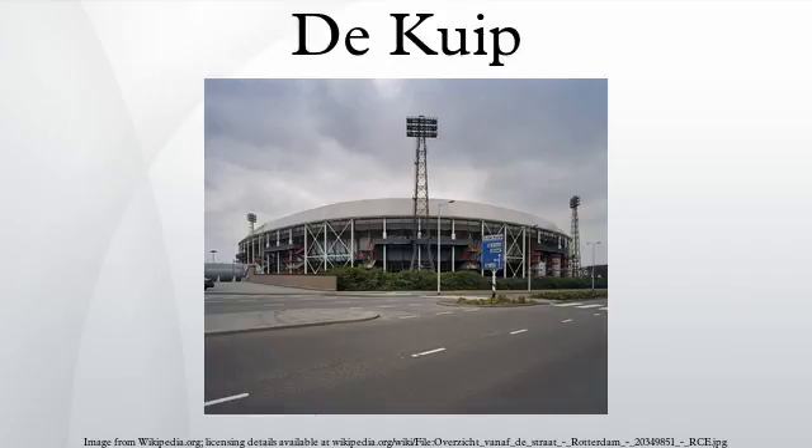In 1994 the stadium was extensively renovated to its present form; it became an all-seater and the roof was extended to cover all the seats. An extra building was constructed for commercial use by Feyenoord; it also houses a restaurant and a museum, the home of history. As of January 2007, the stadium can be found in 3D format on Google Earth.